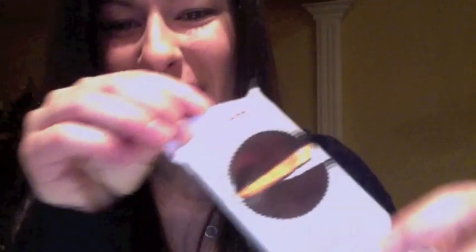Number three — we'll stick with our chocolate theme. I have a couple more chocolate items today. Number three is Justin's, and this is a new product by Justin's. They're organic peanut butter cups. And these are amazing — they taste just like Reese's but with all ingredients that you can pronounce.